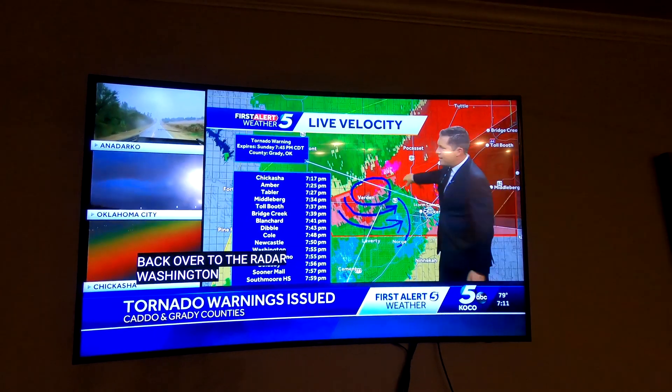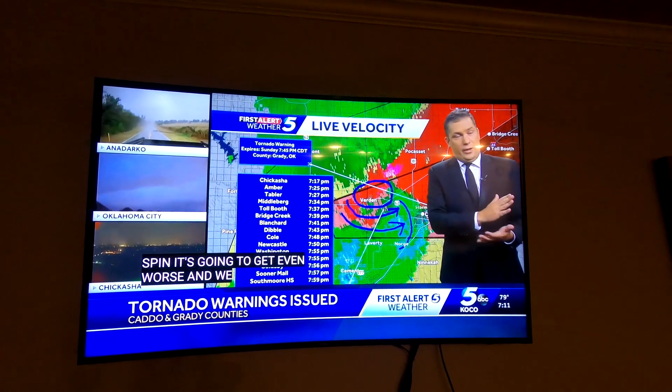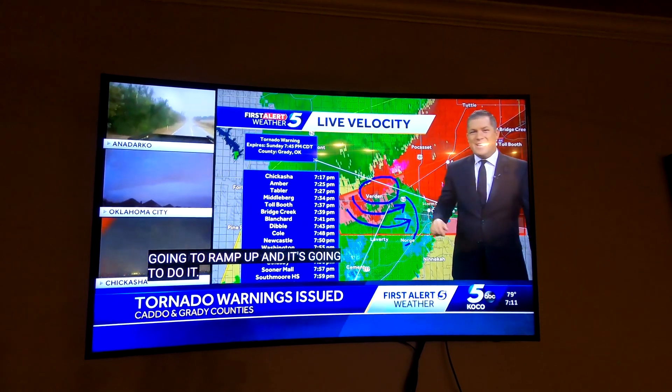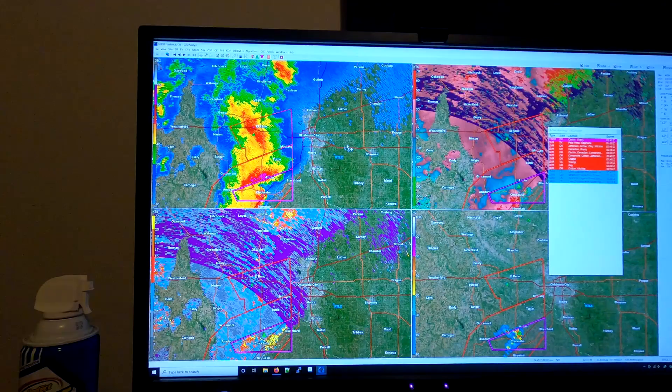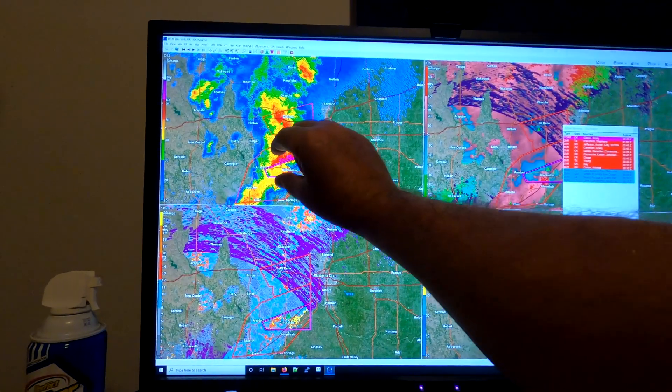Pretty much our cap at the surface is gone. We've brought in quite a bit of humidity and the winds are ramping up. Things are not looking good, especially south sides of the metro — Blanchard to Newcastle, Washington to Goldsby. This storm continues to spin and is going to get even worse. We mentioned this about 45 minutes ago — the storm is going to roll across Grady County, ramp up, especially just east of Chickasha.